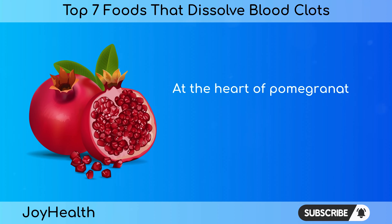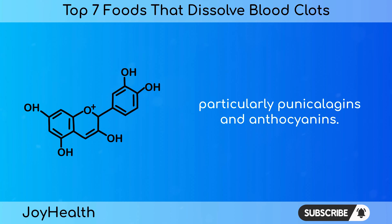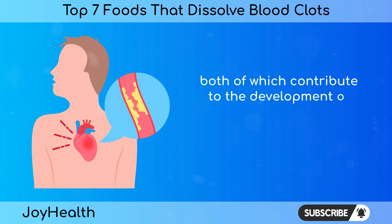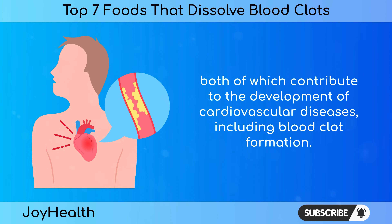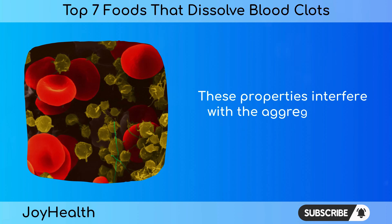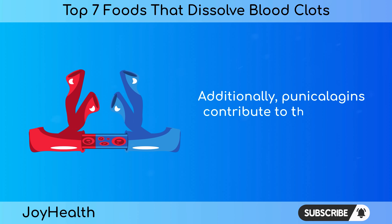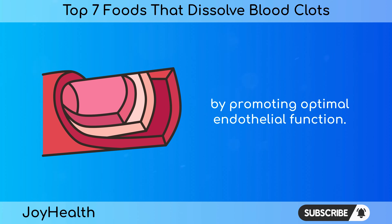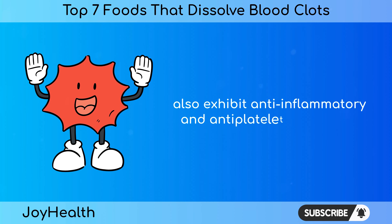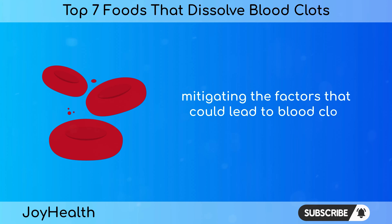Number 7: Pomegranate. At the heart of pomegranate's cardiovascular benefits lies its high concentration of antioxidants, particularly punicalagins and anthocyanins. These potent antioxidants protect blood vessels from oxidative stress and inflammation, both of which contribute to the development of cardiovascular diseases, including blood clot formation. Punicalagins, specifically abundant in pomegranate juice, have been shown to have antiplatelet and anticoagulant effects, interfering with platelet aggregation and promoting optimal endothelial function. Anthocyanins, responsible for the vibrant red and purple hues of pomegranate, also exhibit anti-inflammatory and antiplatelet properties, mitigating factors that could lead to blood clot formation.